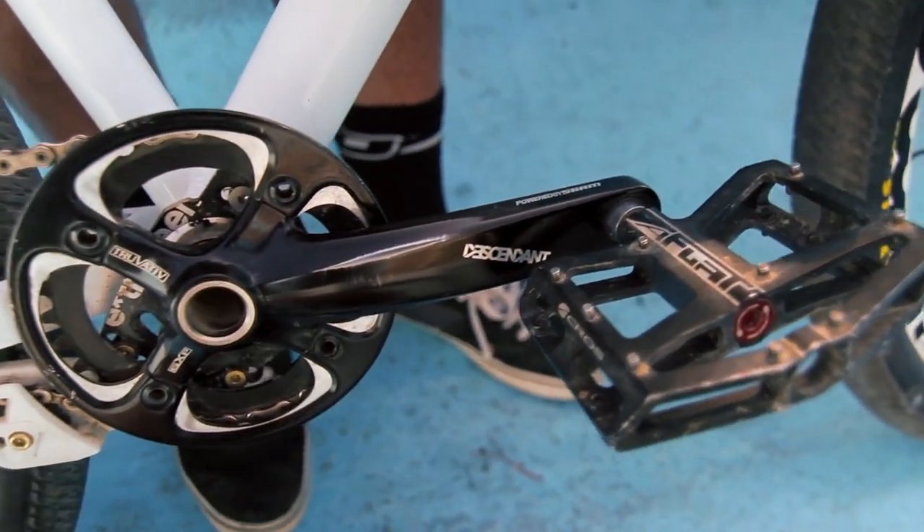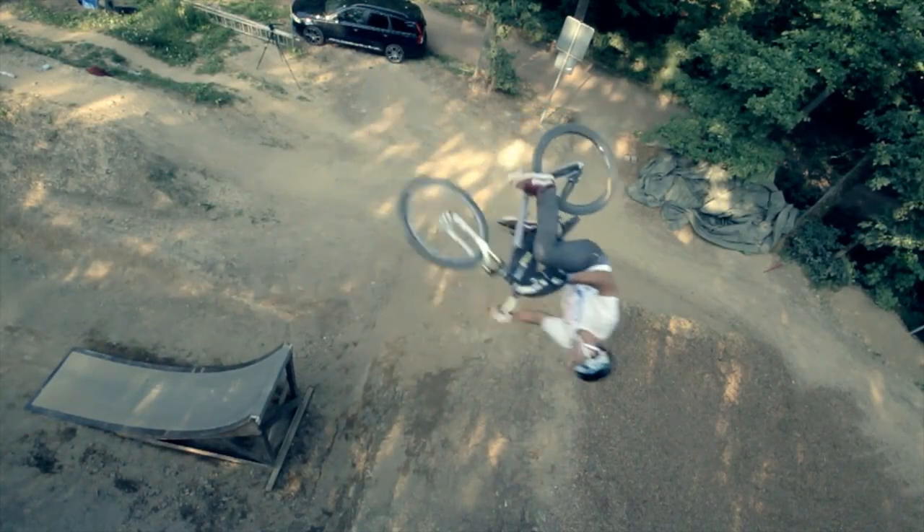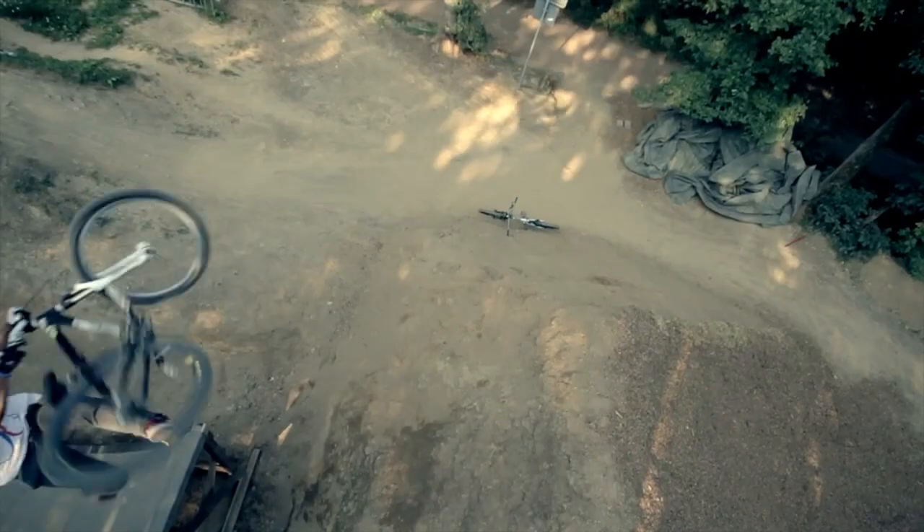I'm also riding some new Acros paddles, which are pretty big, so it's always good when I do tricks and I'm always able to catch my pedals.